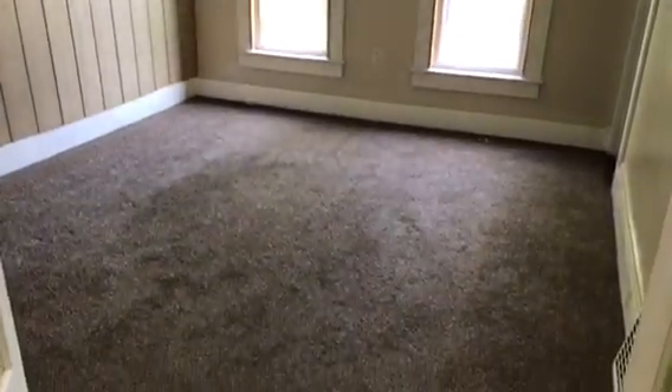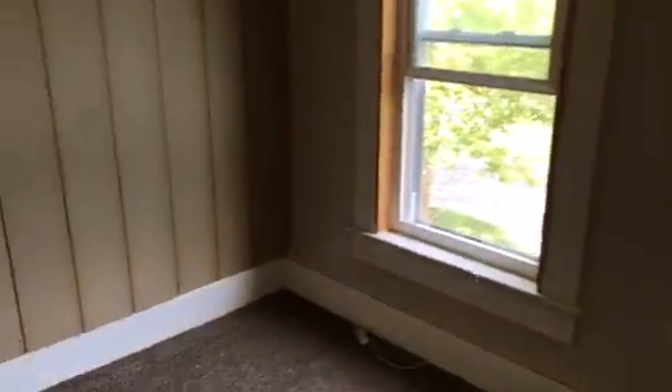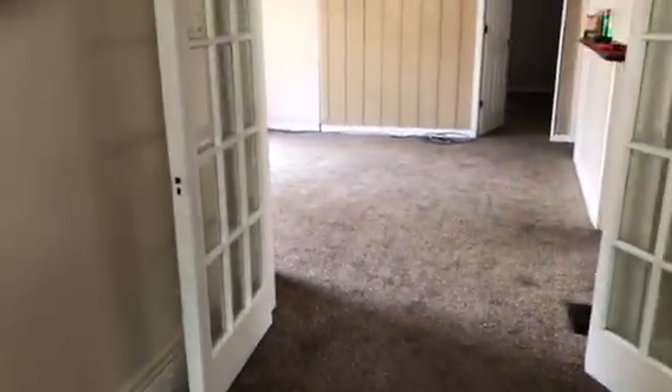Smoke detector battery is dead. The bedroom carpet was left in good condition, needs to be swept up and cleaned. Walls just have a few bad spots on them. Doors are clean. Windows and blinds are in good condition.